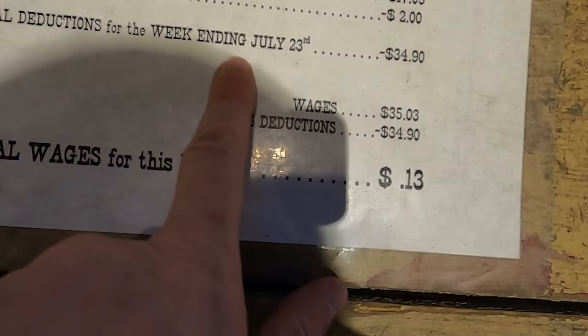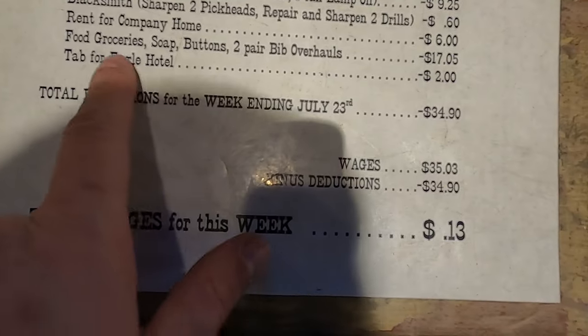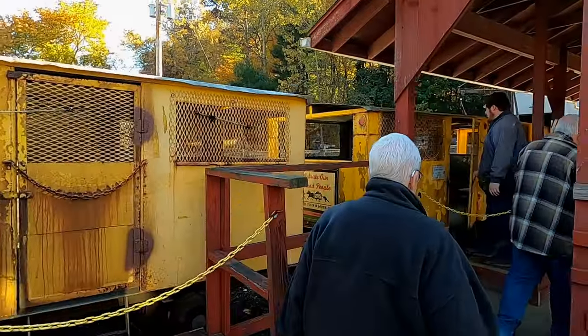Most of these mine supplies, they take out of your paycheck. So they just give it to you, and then these are small cars.